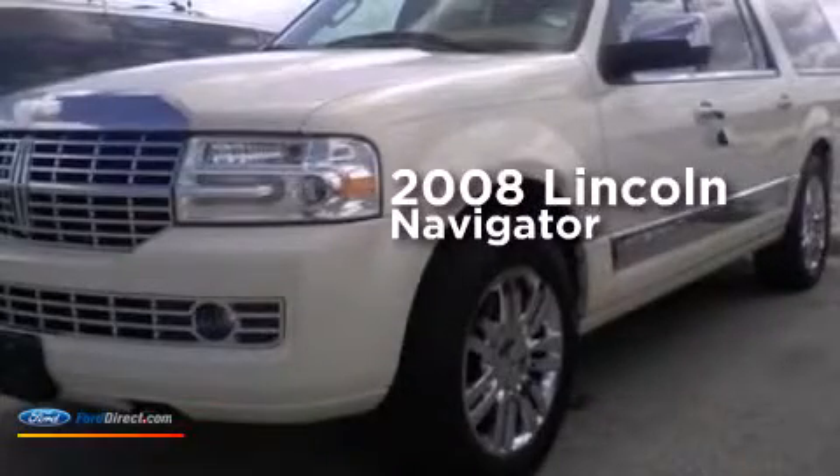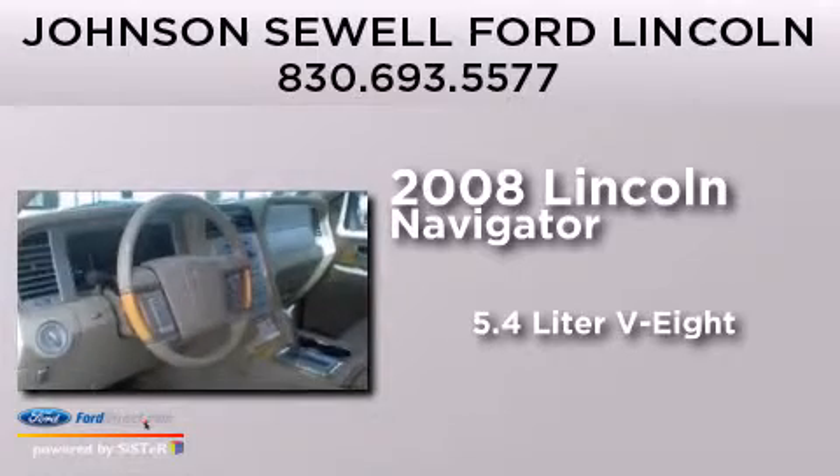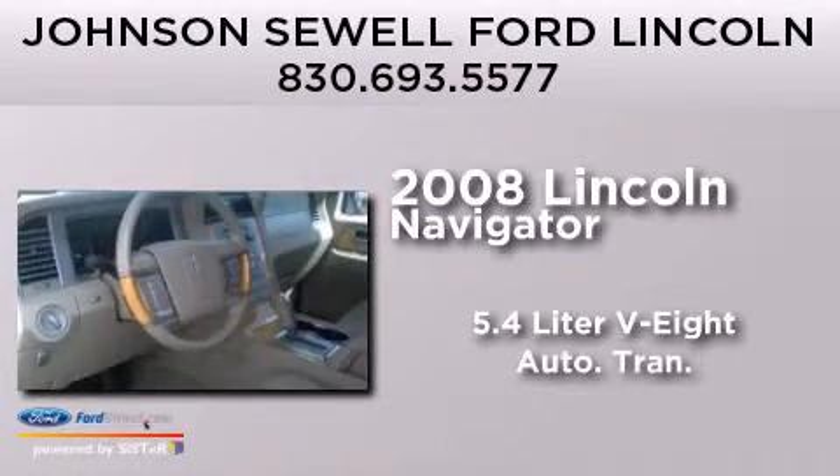This is a 2008 Lincoln Navigator. It features a 5.4 liter 8-cylinder engine and an automatic transmission.